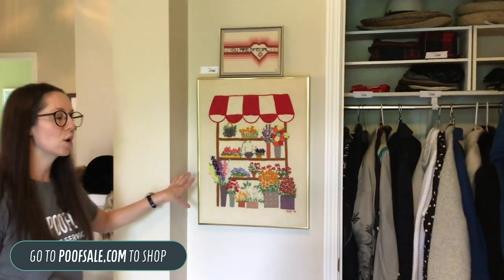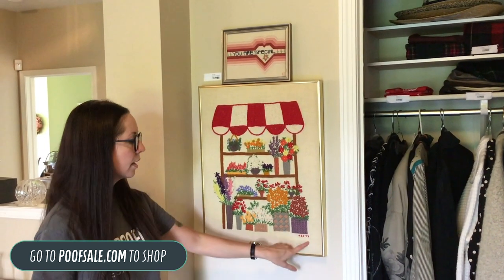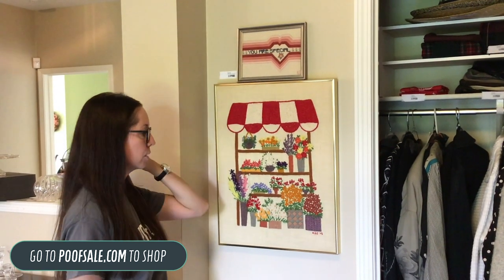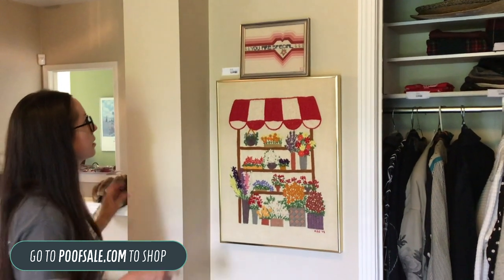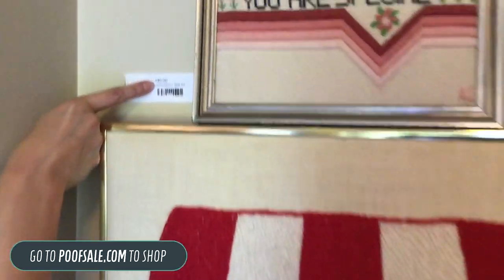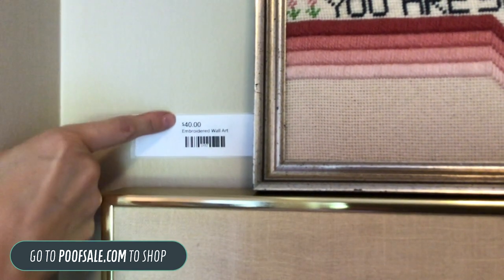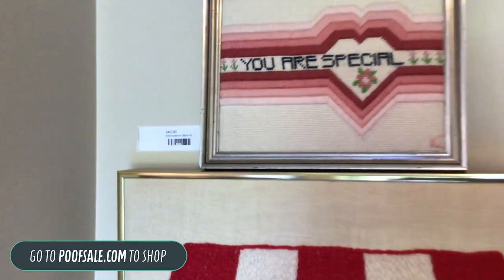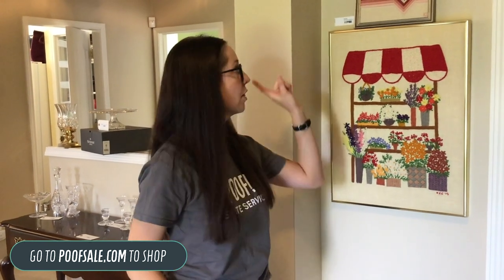Next I want to show you our embroidered wall art lot. This is just so cute — it's handmade, hand-embroidered, priced at $75. It also comes with this piece that says 'you are special' for $40. If you want to get close, this barcode title is what you want to use to search our store on estatesales.net or poofsale.com. If an item is really calling out to you and you want to buy it as soon as the sale goes live, type that title into the search bar at poofsale.com and put it right in your cart.